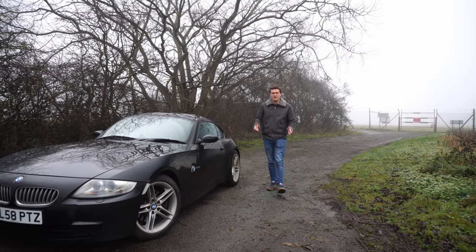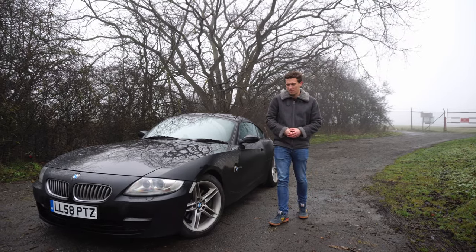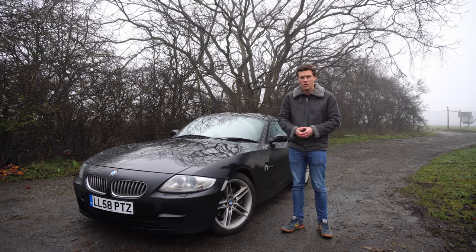So you're thinking about buying an E85 or E86 Z4, a bit like this Z4 coupe I've got here, but you want to know a bit more about them. Today's video is going to be effectively a buyer's guide on the things you should know and the things you should look out for when buying one of these cars.